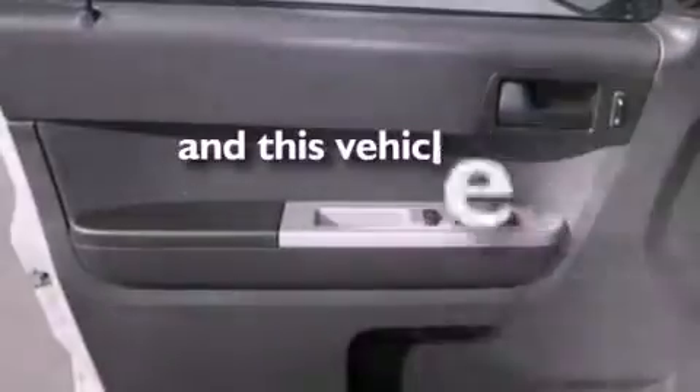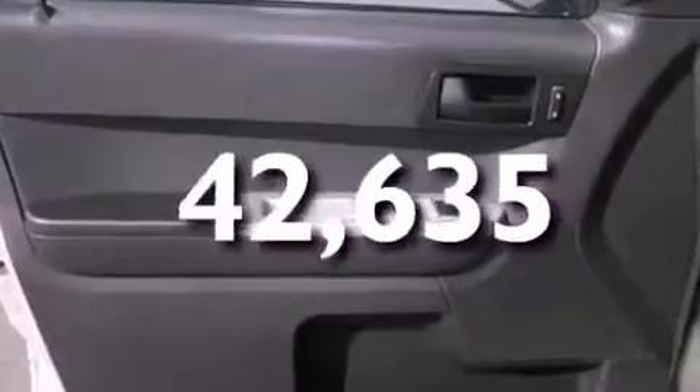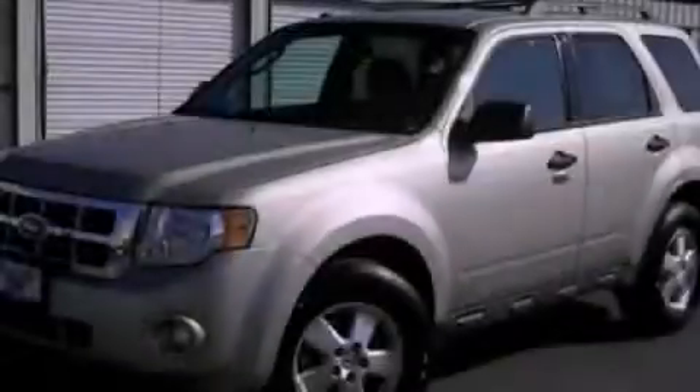This vehicle has fewer than 43,000 miles on the odometer. Stop by today and test drive this vehicle for yourself.